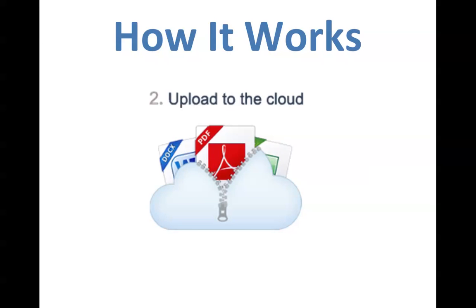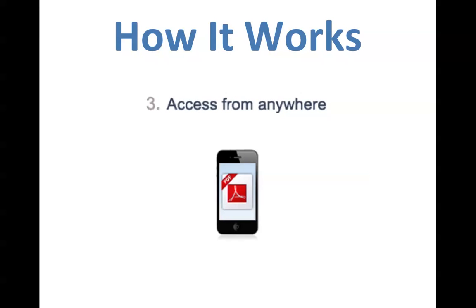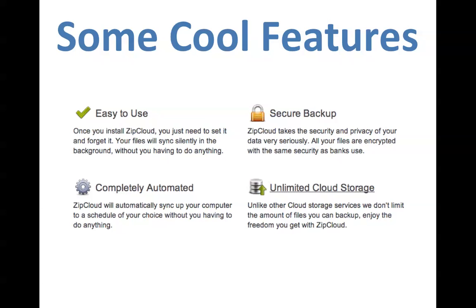Let's get into how they work — it's super easy. First step: you choose your files. Second step: upload them to the cloud. Third step: access them from anywhere — whether you're on your mobile device, a friend's computer, or your own computer. Once your files are in the cloud, you can access them from anywhere.